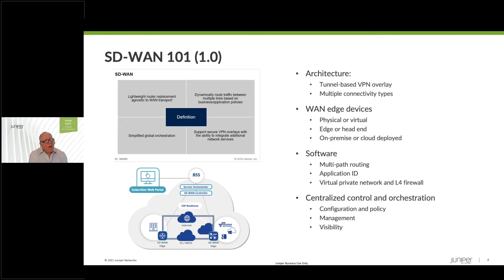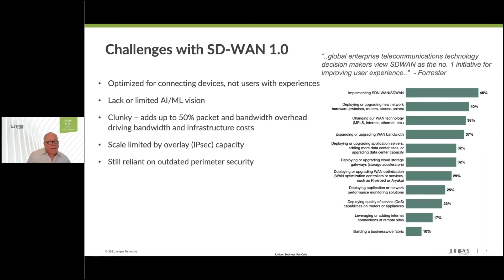The challenges are that as we look toward where we're going, Forrester actually did a survey not too long ago and found that SD-WAN is being applied by most enterprises as the number one initiative to provide an improved user experience. However, there are some challenges with traditional SD-WAN — let's call that SD-WAN 1.0 — that get in the way of optimizing that experience. These traditional overlays were optimized for connecting devices, not users with experiences. And SD-WAN 1.0 limited or completely lacks any AI or machine learning vision.